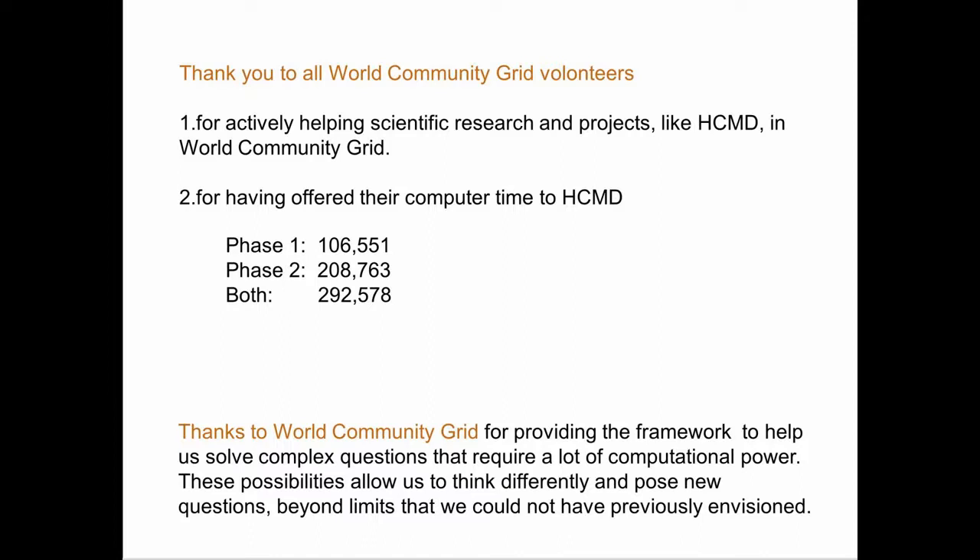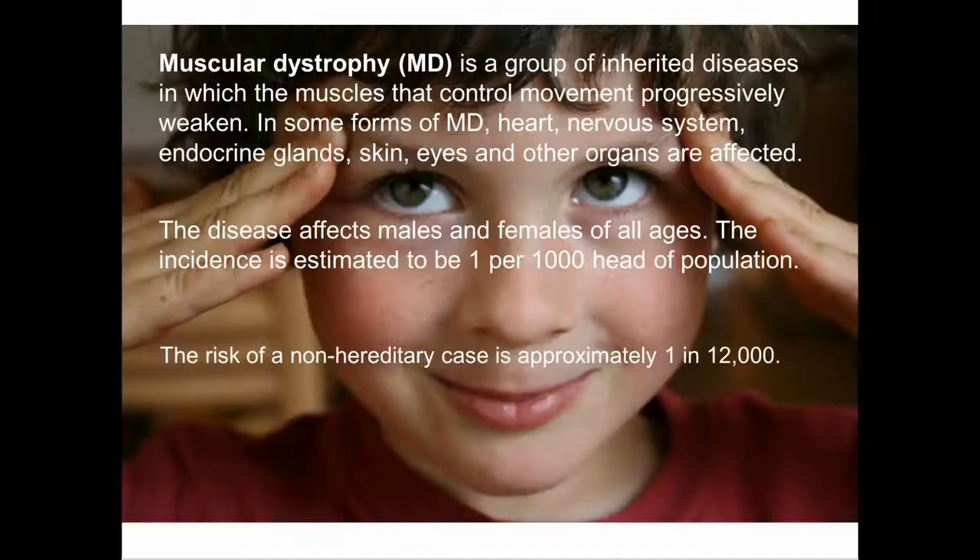In both phases we counted more than 292,000 people. I also wanted to thank the World Community Grid for providing the framework to help us solve complex questions that require a lot of computational power, like for our project. For me these possibilities are extremely important. They allow us to think differently as scientists and pose new questions beyond limits that we could not even previously envision.